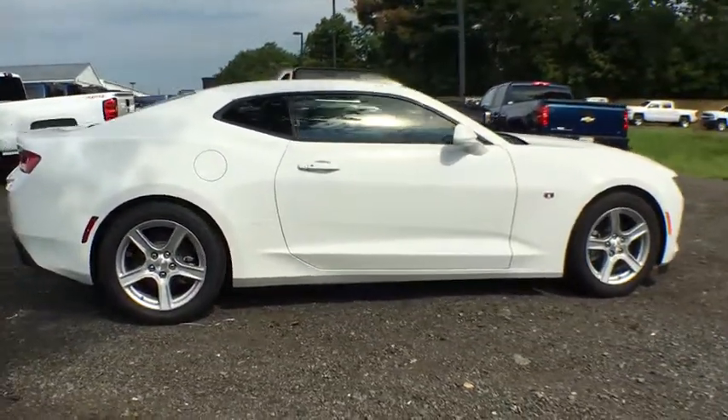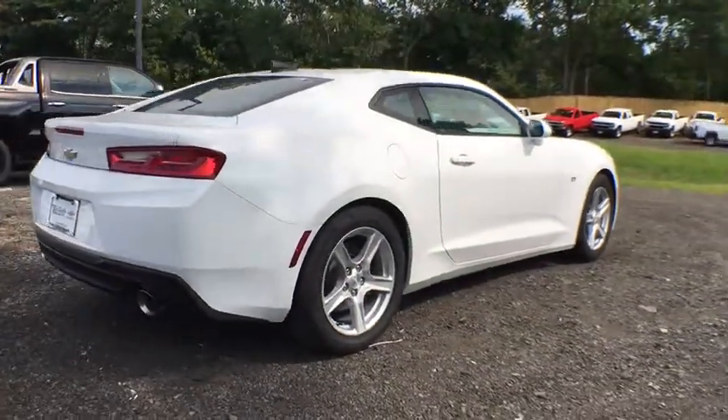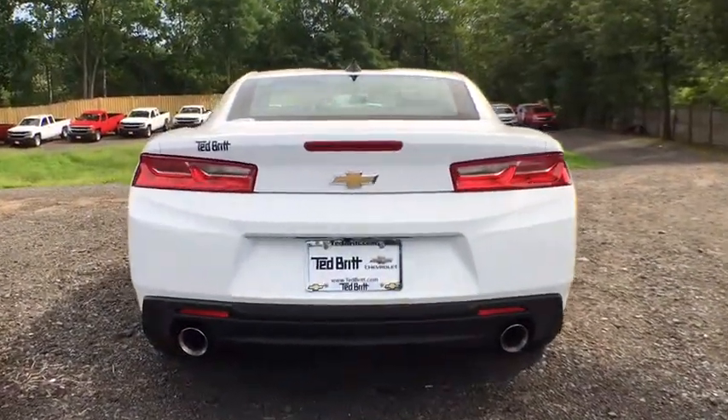Camaro was developed to be 21st century on every level, from its awe-inspiring design, to its outstanding performance, to its impressive efficiency. This beauty will even make your house keys jealous. Drive it today!